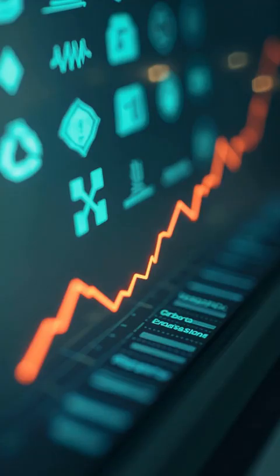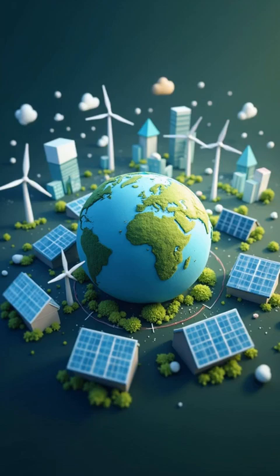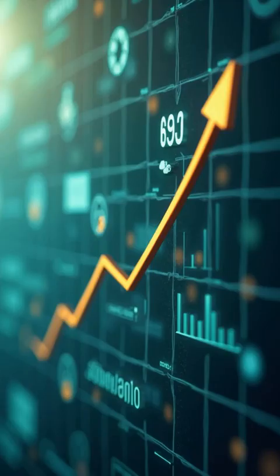Plus, it's green. By integrating renewable energy and reducing waste, the smart grid makes electricity more sustainable and eco-friendly.